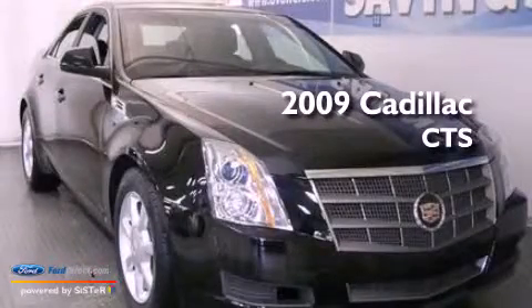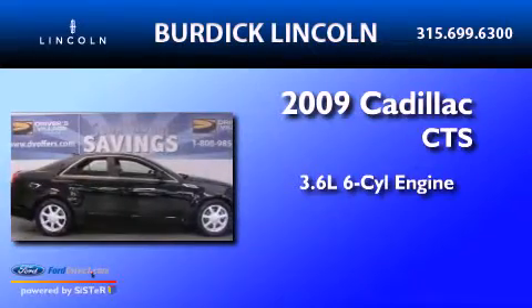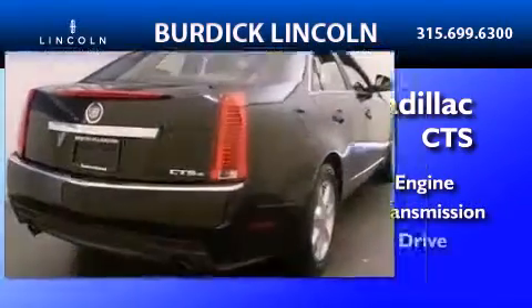This is a 2009 Cadillac CTS. It features a 3.6-liter, six-cylinder engine, an automatic transmission, and all-wheel drive.